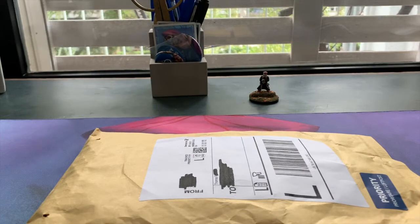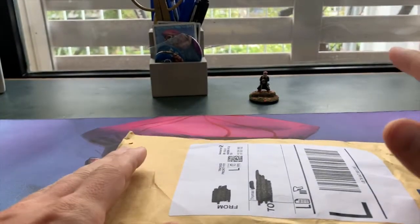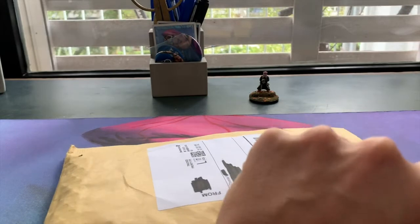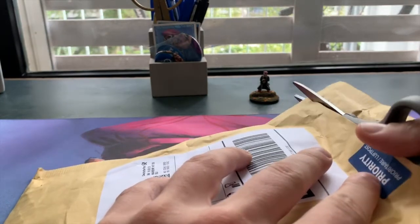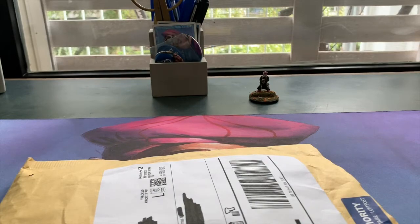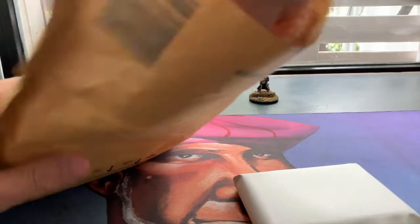Welcome to another episode of Timmy Talks, the channel where we talk old school Magic. Today we are opening this pack from Germany — a nice old school Magic mail day because this whole pack is full of affordable old school cards. Yes, they do exist. You can actually buy lots of affordable old school cards, especially reprints, and you can build decks with them.